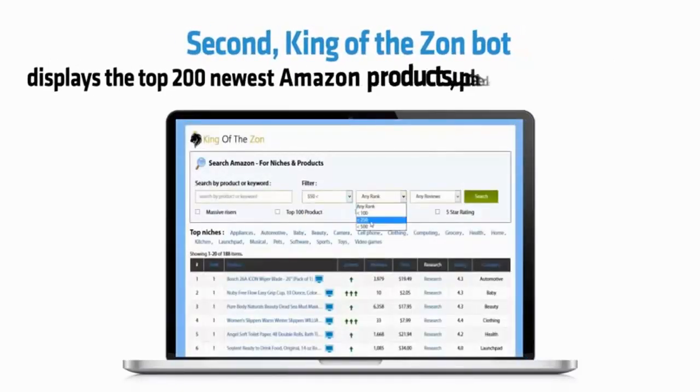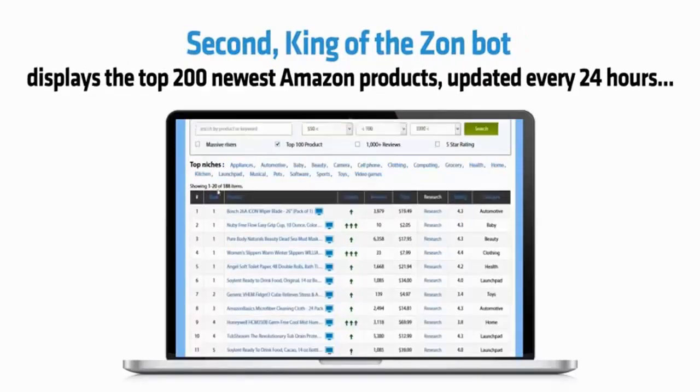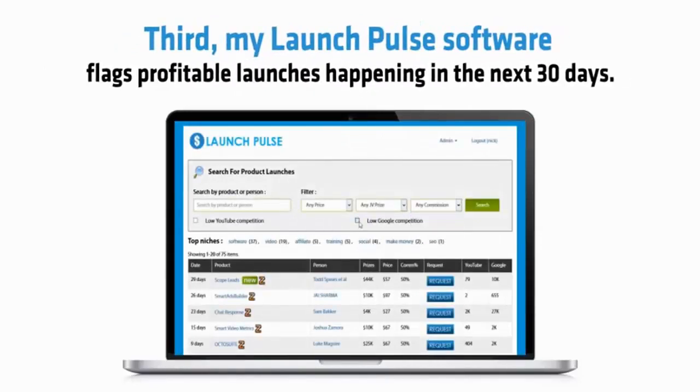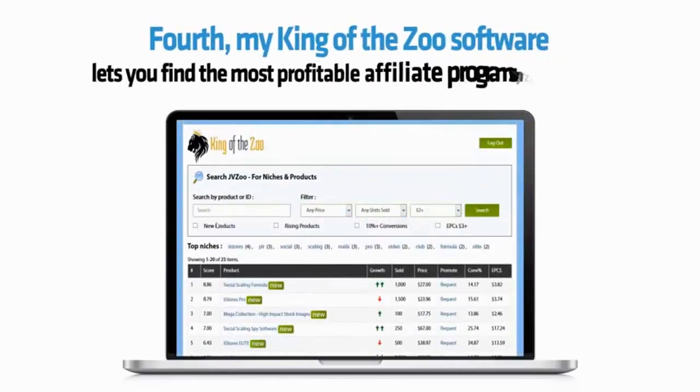Second, King of the Zon bot displays the top 200 newest Amazon products, updated every 24 hours. Thirdly, my LaunchPulse software flags profitable launches happening in the next 30 days. Fourth, my King of the Zoo software lets you find the most profitable affiliate programs on JVZoo.